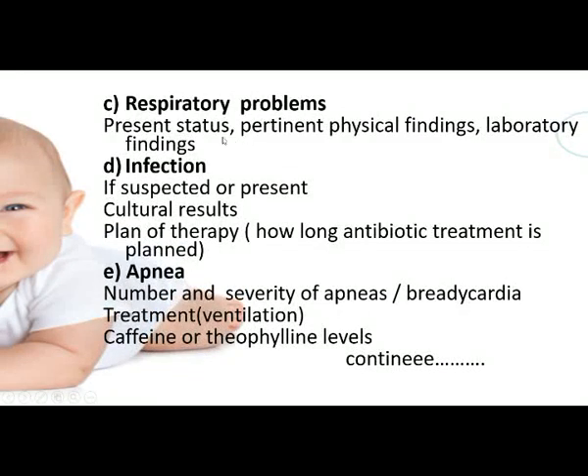For respiratory problems, document the present status of respiration, pertinent physical and laboratory findings. For infection, note if there is a suspected or present infection, cultural results, and plan the antibiotic therapy accordingly. For apnea, note the number and severity, bradycardia, treatments such as ventilation, caffeine or theophylline levels.